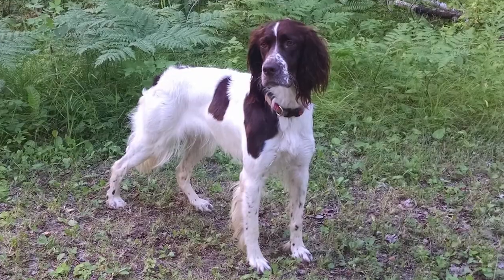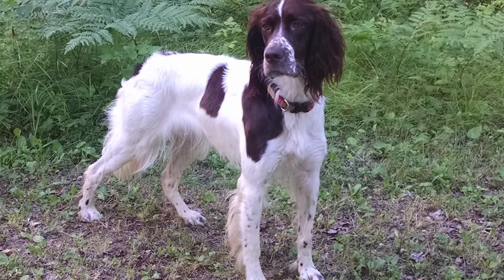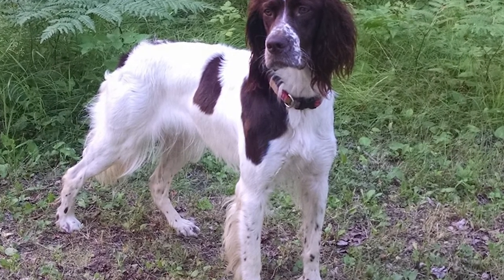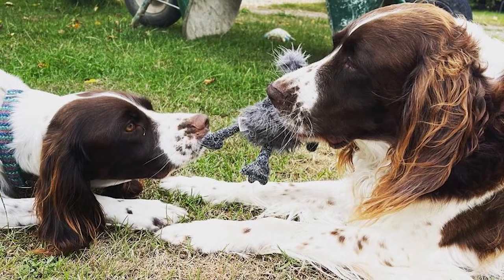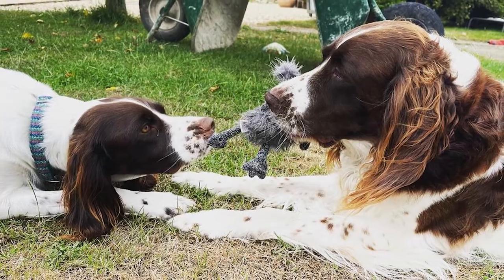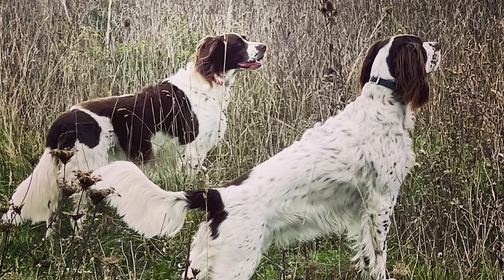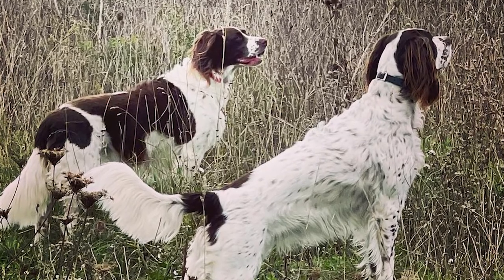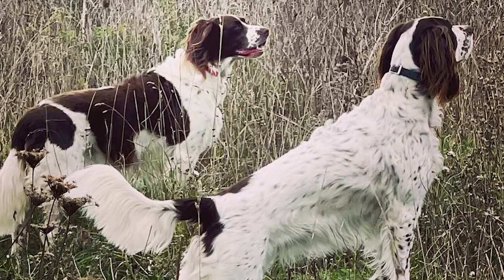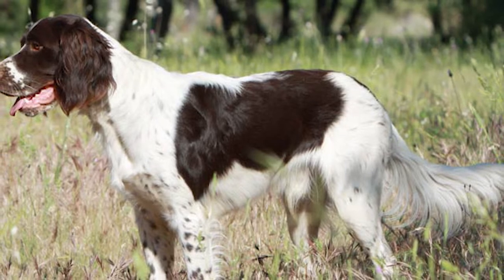Exercise. The French Spaniel is a robust and energetic breed with natural hunting abilities. It requires at least an hour of daily exercise with its owner, as it becomes excited and hyper without adequate activity. The dog may go for walks multiple times a day, play in a fenced backyard, or both. Indoor games like hide-and-seek, chasing a ball, and learning new skills are great ways to keep your dog active. Retrieving games are also a favorite activity and can help boost the dog's mood.